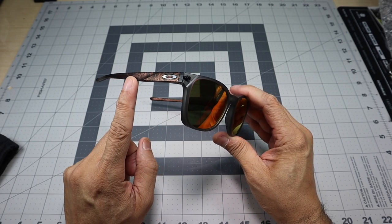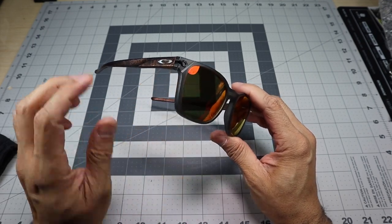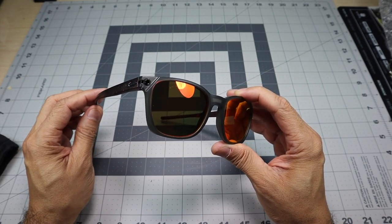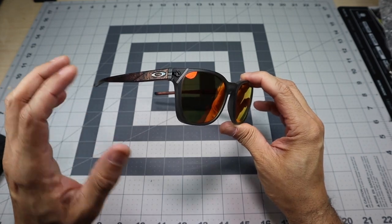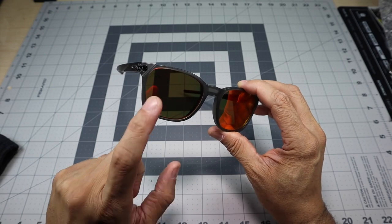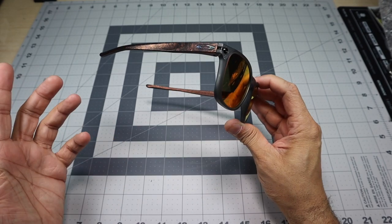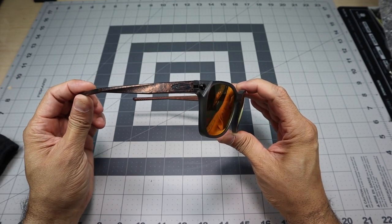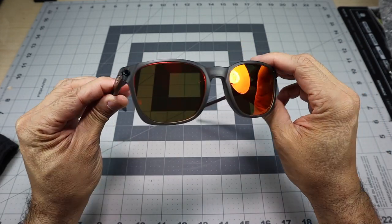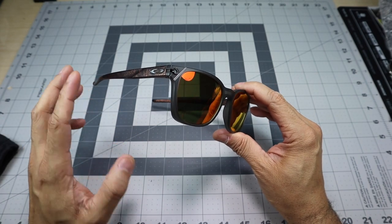But then again, I almost wish they would have done the colorway in the front as well — that would have made it look really, really cool, very different, especially with the prism ruby lenses. I think it would have blended in really nicely — the ruby lenses with this color frame. This is a styling choice that Oakley made and it is what it is. You kind of have to take it with how they decided to go. But I really wish they would have done that, so maybe they'll come out with something else.